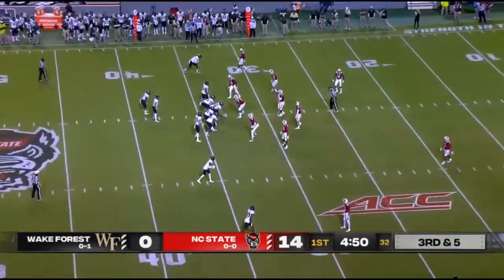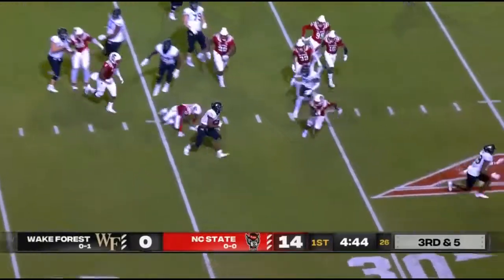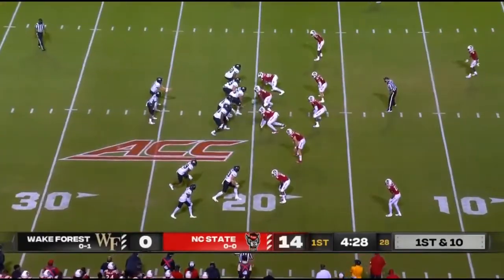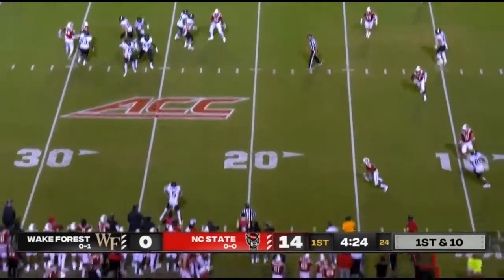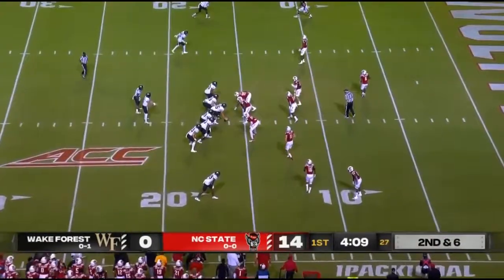Walker trying to be a surprise — obviously Tim Beck, that's his background, to go fast. But you do have to worry about conditioning. Walker bouncing outside across the 30-yard line staying on his feet. No huddle for Wake out of the shotgun — Hartman off the fake, looking to throw to the sideline, now incomplete to Roberson.